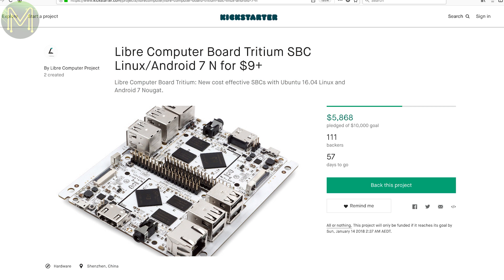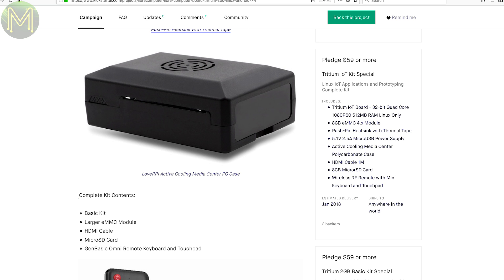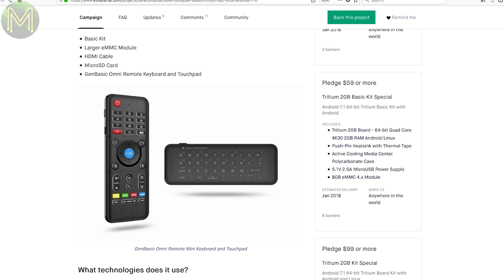The SBC wars are still going strong. This time a volley has come from the Libra computer guys. This board comes in the now-standardised Pi form factor and they have three variants. For $9 US you get an Allwinner H2 Plus SOC and 512MB RAM. For $19 US you get an Allwinner H3 SOC and 1GB RAM. For $29 US you get an Allwinner H5 SOC with 2GB RAM. All boards mirror everything on the Pi too, so no Wi-Fi or Bluetooth, but they have an additional eMMC connector.